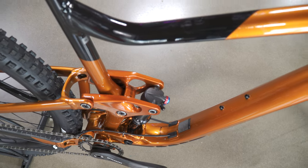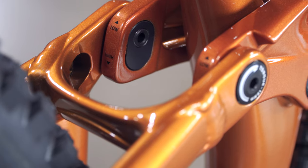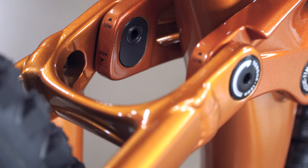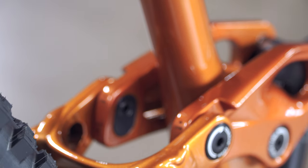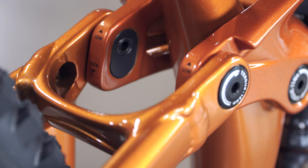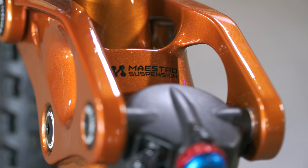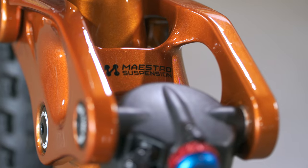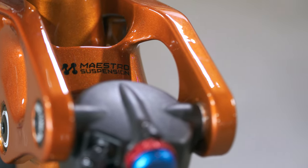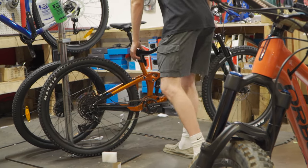If you don't know what a flip chip is, it lets you fine-tune how the bike handles. The low position gives it a 65.5-degree head tube angle, 77.2-degree seat tube angle, and 40mm of bottom bracket drop. The high setting gives a 66.2-degree head tube angle, 77.9-degree seat tube angle, and 30mm of bottom bracket drop. Simply put: put it in the high setting for twisty, tight, park-style trails, and the low setting for more stability at high speeds going downhill.